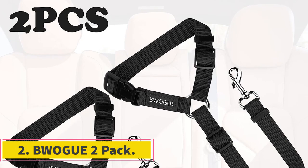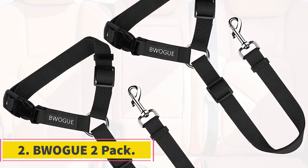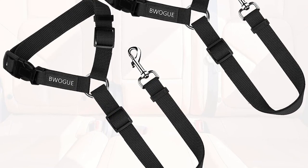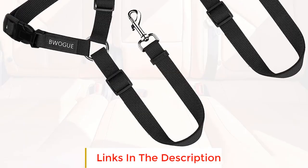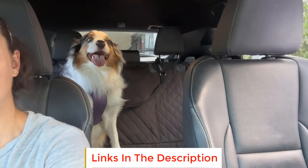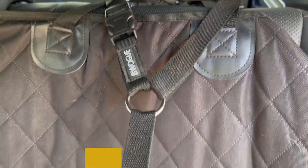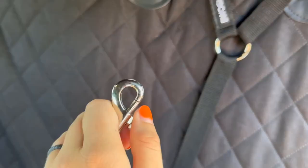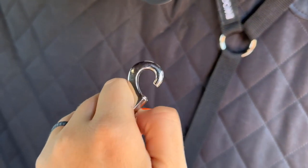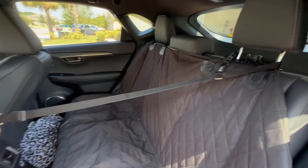Number 2: Vogue 2-Pax. The Vogue 2-Pax is a set of pet car seatbelts designed to provide a safe and comfortable traveling experience for your pets while ensuring a relaxing driving experience for you. Crafted from high-quality nylon fabric, these seatbelts are built to prioritize safety and durability. The inclusion of solid zinc alloy swivel snaps and quality buckles enhances the overall sturdiness and reliability of the product.